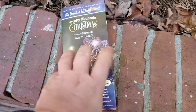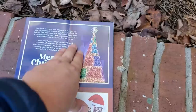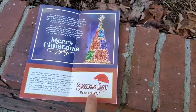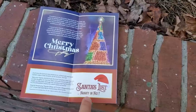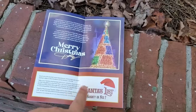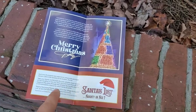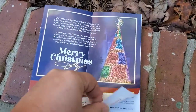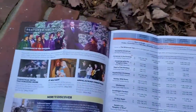Let's see what's going on here at Dollywood. They give you these nice little brochures — yes, they brought them back. They got Santa's List, which is actually really cool. Santa can actually tell you if you've been naughty or nice. It's a new interactive thing they're doing this year for the kids. And of course, there's some welcoming from Dolly Parton herself.